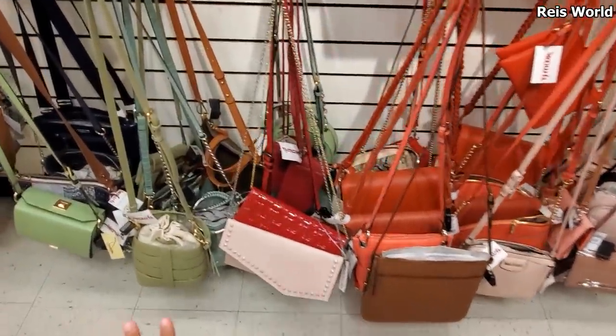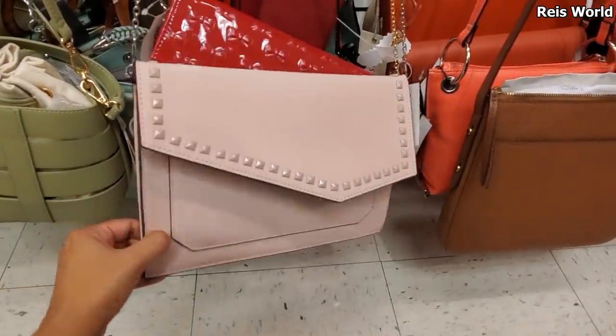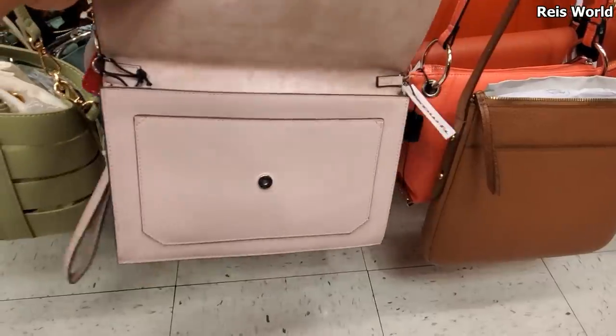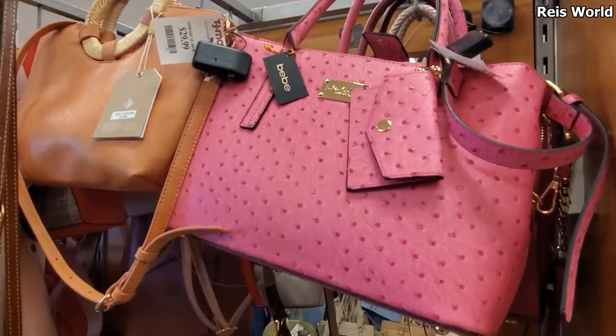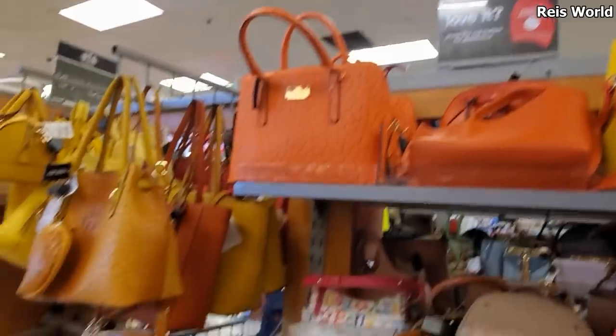A lot of this stuff we have seen already. The studded one is $20. You can detach that and wear it as a wristlet. No idea who makes this one. That one's going to be new and different - BB for $35. And they do have it in the orange.